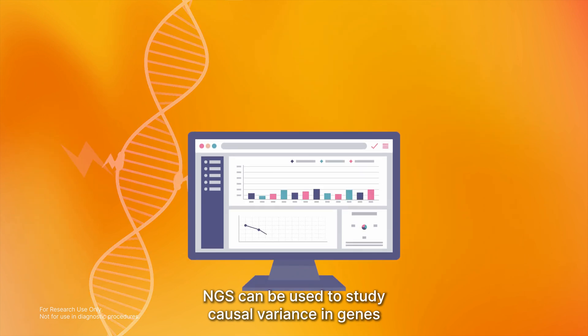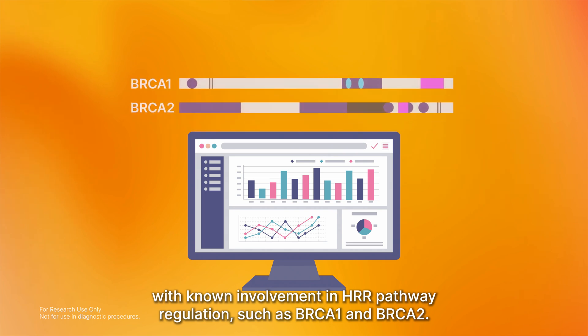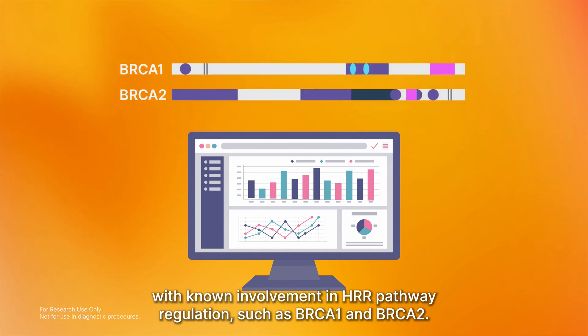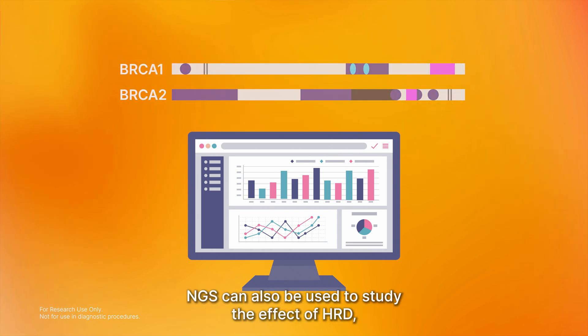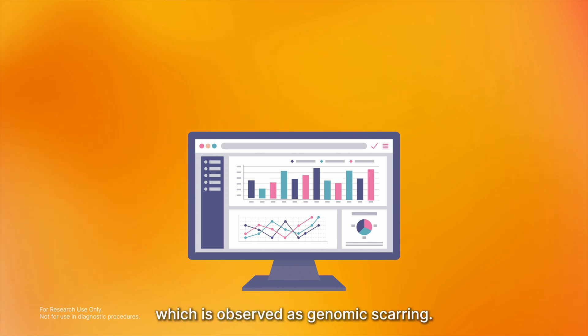NGS can be used to study causal variants in genes with known involvement in HRR pathway regulation, such as BRCA1 and BRCA2. NGS can also be used to study the effect of HRD, which is observed as genomic scarring.